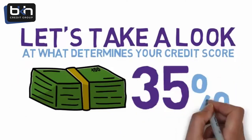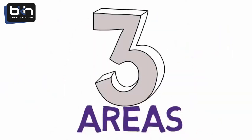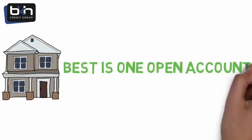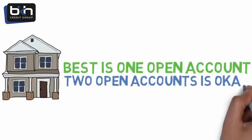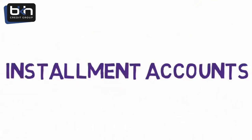Payment history makes up 35% of your score and is broken down into three areas. First are mortgage accounts that account for 20% of the 35%. The best is one open account; two open mortgage accounts is okay, but any more works against you. Next are installment accounts that account for 30% of the 35%.